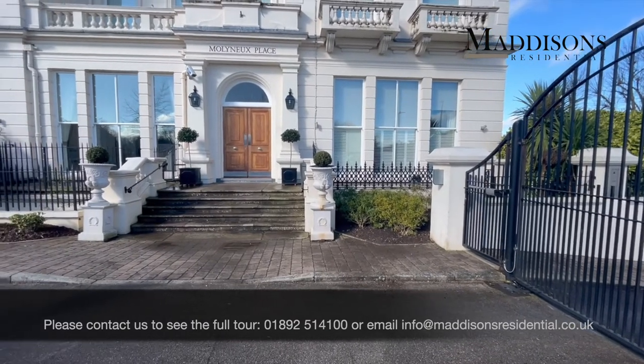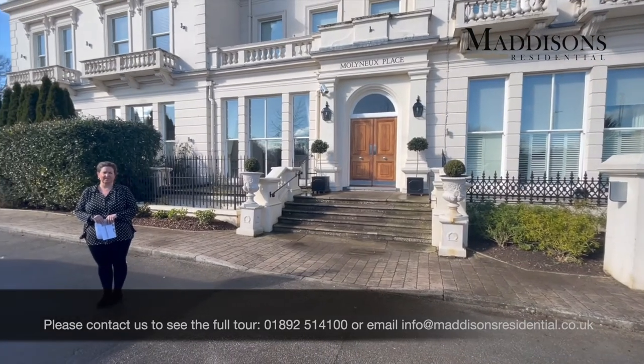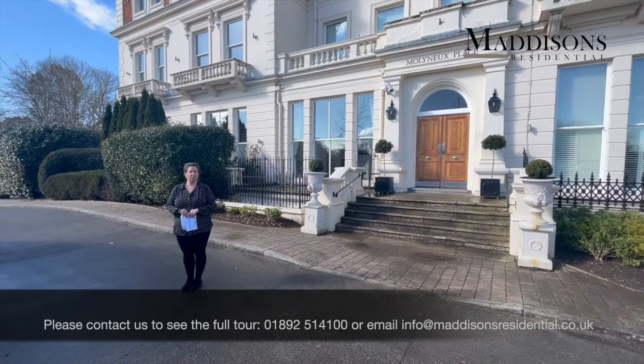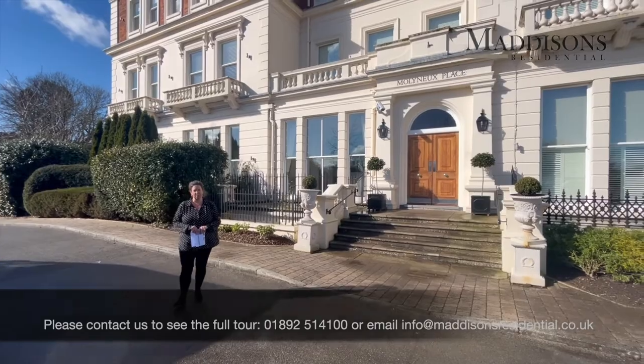There are two dedicated secure parking spaces that come with the apartment and you are moments from the town centre. You overlook the common, which is fantastic for walking and of course all the local amenities of the town are within a moment's walk away.